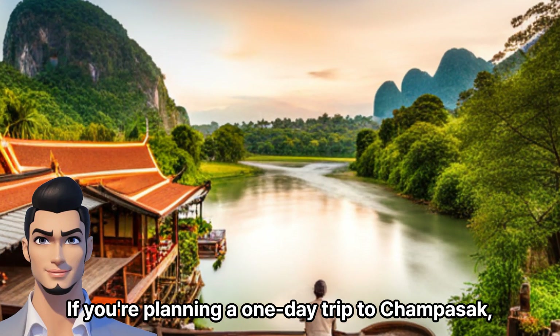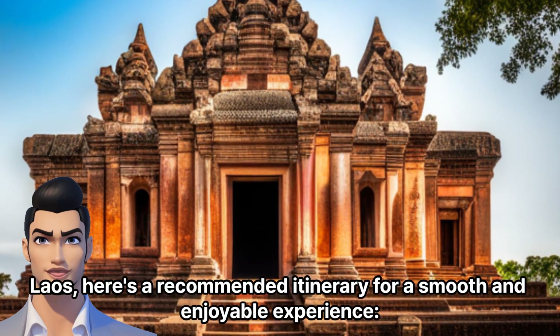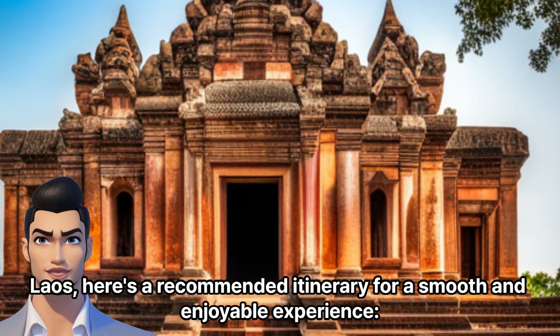If you're planning a one-day trip to Champasak, Laos, here's a recommended itinerary for a smooth and enjoyable experience.